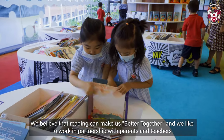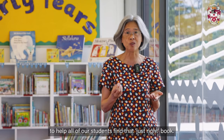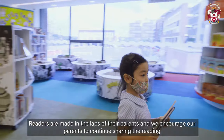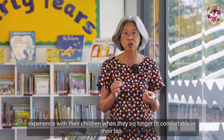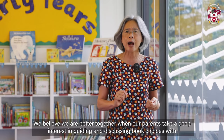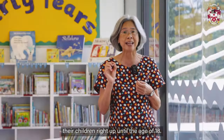We believe that reading can make us better together and we like to work in partnership with parents and teachers to help all of our students find that just right book. Readers are made in the laps of their parents and we encourage our parents to continue sharing the reading experience with their children when they no longer fit comfortably in their lap. We believe we are better together when our parents take a deep interest in guiding and discussing book choices with their children right up until the age of 18.